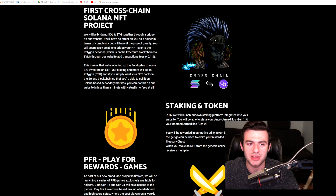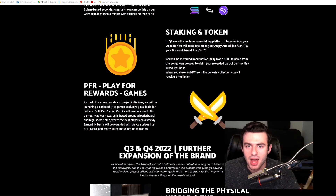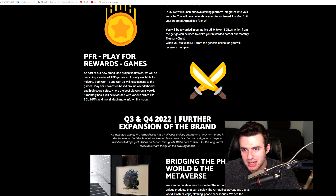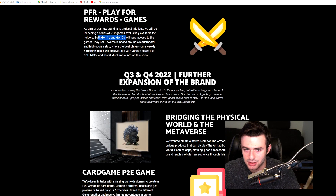They're also bringing Solana and Ethereum together through staking on the Polygon network, which is an L2 built on Ethereum. In quarter two, they have their own staking platform integrated on the website where you can stake both of your Armadillos and be rewarded in their native utility token, Dillo, which goes into the treasury chest. Both gen ones and twos will also have access to their play-for-rewards games, leaderboards, and high scores.